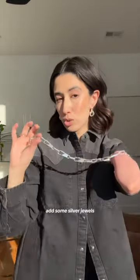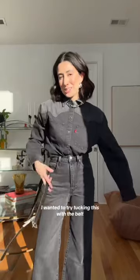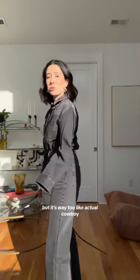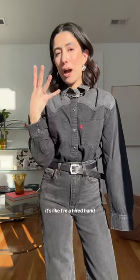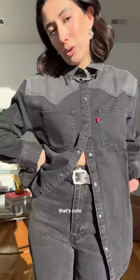Add some silver jewels — I like the idea of this just slightly peeking out under the collar. I wanted to try tucking this with the belt but it's way too like actual cowboy, like I'm a hired hand at the Dunn Ranch. I think we unbutton it a little higher so the belt kind of pops out. That's cute.